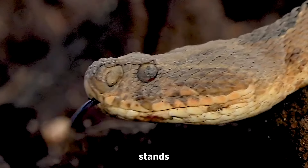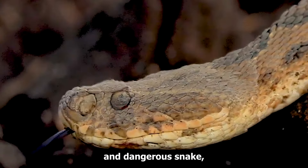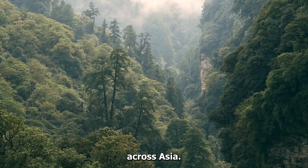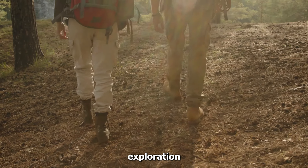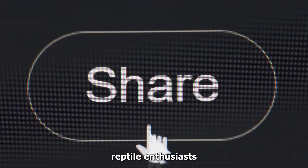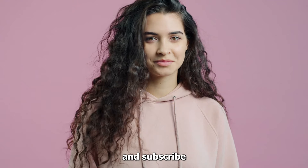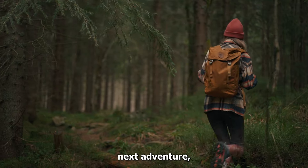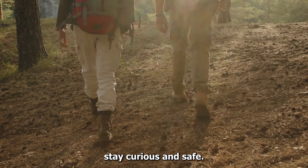In conclusion, the Russell's Viper stands as a highly venomous and dangerous snake, navigating a diverse range of habitats across Asia. If you found this exploration enlightening, don't forget to hit the like button, share with fellow reptile enthusiasts, and subscribe for more captivating wildlife content. Until our next adventure, stay curious and safe.